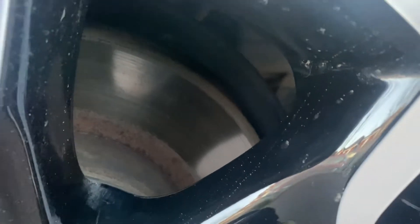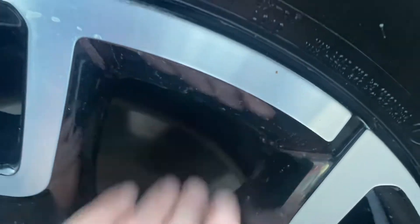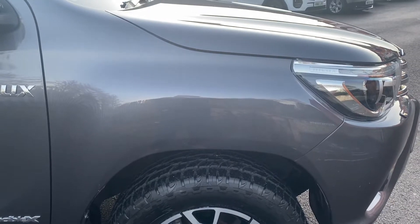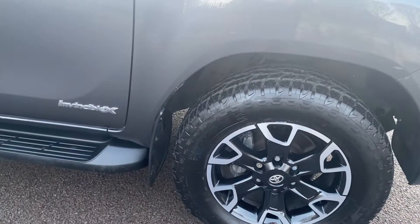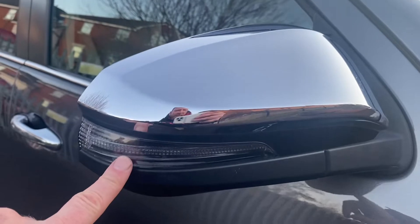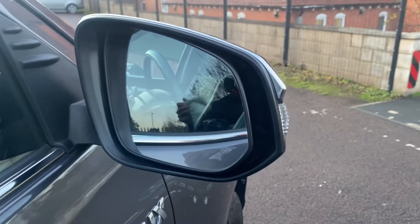Having a quick look at the discs, there is no real lip on there — obviously something we'll check on the PDI and let you know. Driver's side front wing — all good, no damage. We have front and rear mud flaps. The mirror is a chrome unit with an integrated indicator, all in good condition, and the mirror unit itself is in good order.